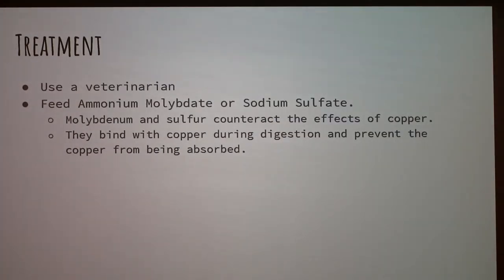For treatment, use a veterinarian. You can also feed ammonium molybdate or sodium sulfate, because these two elements help counteract the effect of copper — they bind to the copper during digestion so it can't be absorbed through the digestive system.